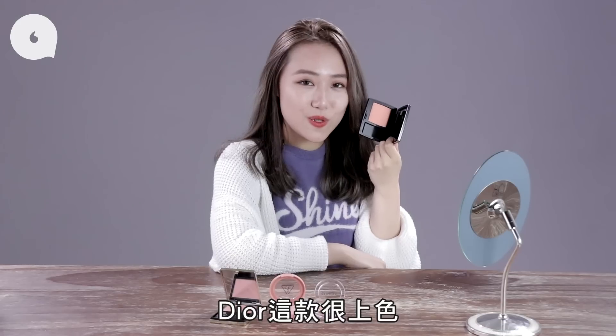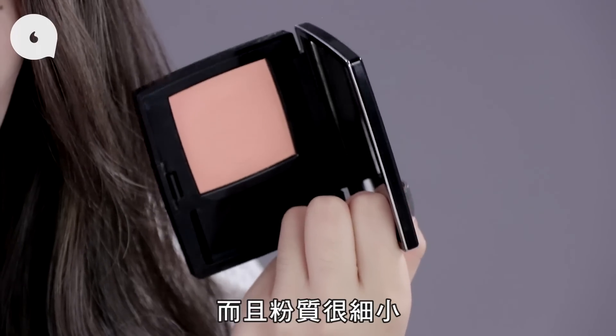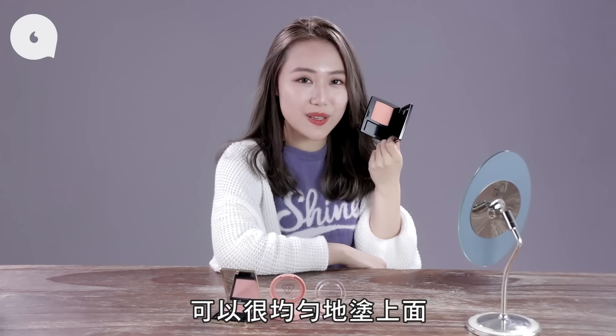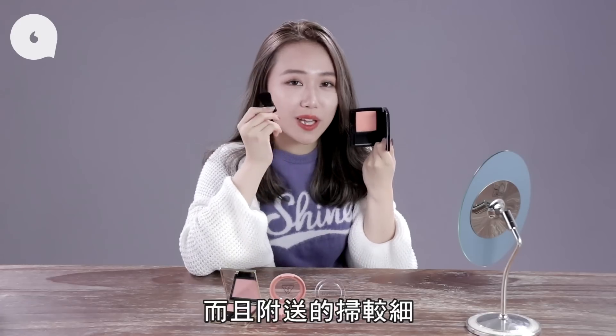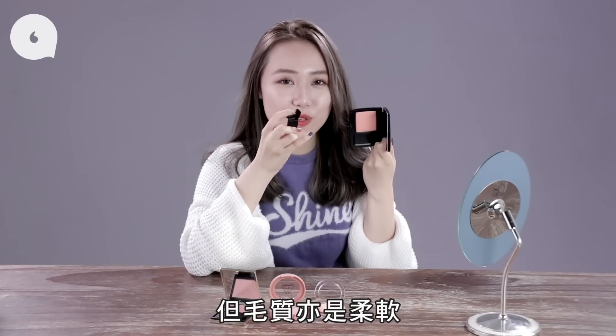不過它上了面的顏色和網絡上的顏色就有少許差別。Dior 這款很上色，而且它的粉質很細緻，可以很均勻地塗上面，但它是四款裏面最飛粉的，而且附送的掃也比較細，不過掃毛質也是柔軟的。